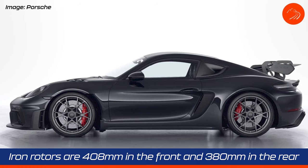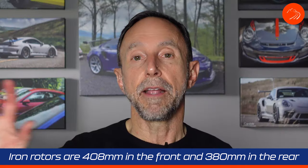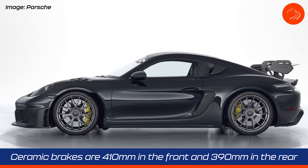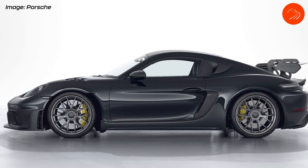The standard brakes are iron rotors with 408 millimeters up front and 380 at the rear. You can opt for the Porsche composite ceramic brakes at 410 millimeters up front and 390 in the rear, which will set you back about $8,000.